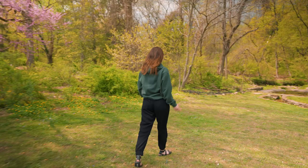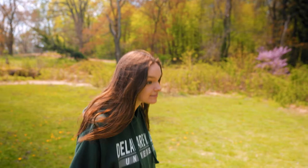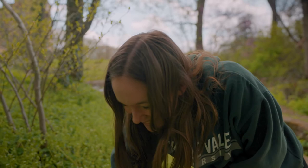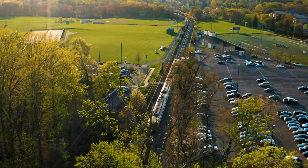Another hidden gem is Peace Valley, a park featuring Lake Galena, located about 15 minutes outside of Doylestown. I love to walk the trails and walk around the lake and force my friends to listen to me talk about lichen and mushrooms, which is super nerdy, but it does help me study.